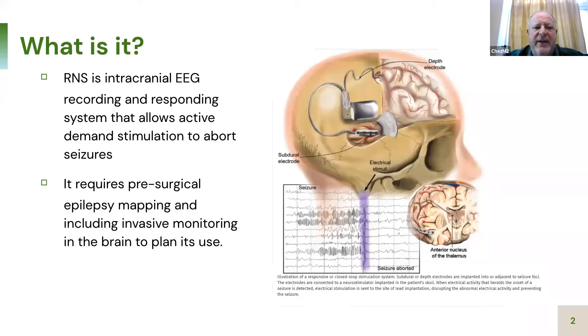What is it? RNS is an intracranial EEG recording and responding system that allows active demand stimulation to abort seizures. If the EEG detects a parameter indicating a seizure, it sends an electric shock to try to interfere and abort that seizure — similar to a cardioverter, where you monitor heart rhythm and when you see an arrhythmia, it shocks the heart back to normal. It's that same type of model or idea.